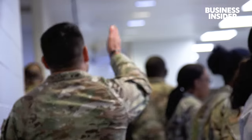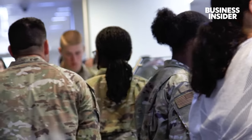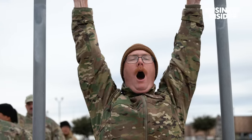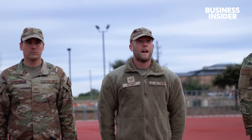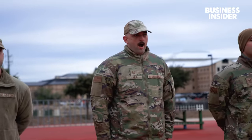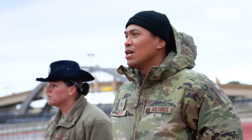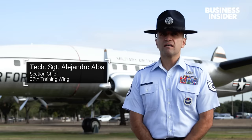Before these Air Force military training instructors can do this, they must first do this. One, two, three, four! They're practicing what's called the command voice. And once they master it, they'll be able to lead a flight of Air Force recruits. We use it specifically as a way to grab the trainee's attention and to notify them that it's time to move in whatever direction that is, so that we can communicate with the entire flight at once. If you're not given specific clear directions, then the task is not going to get done, or is going to get done in a way that it's not supposed to be.